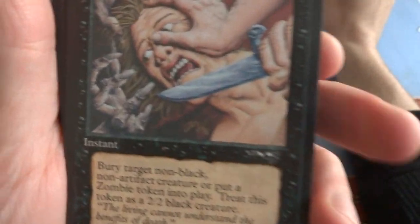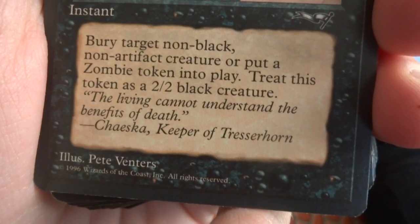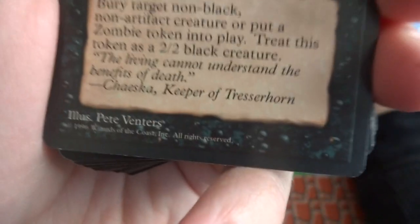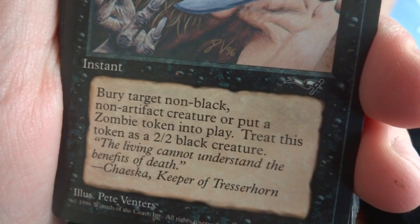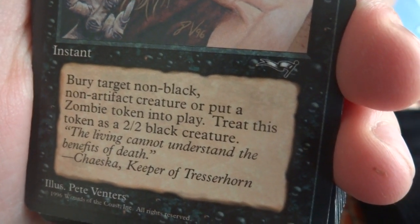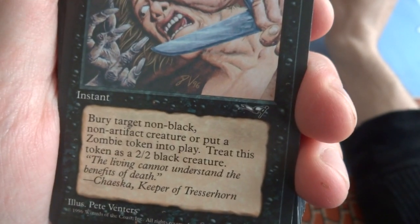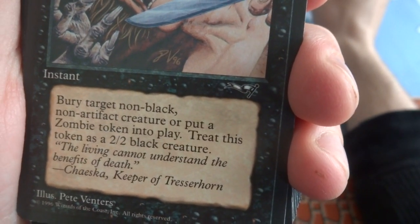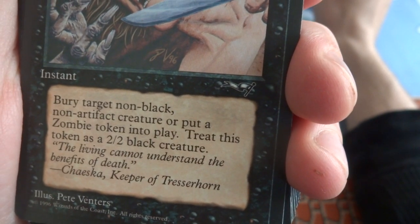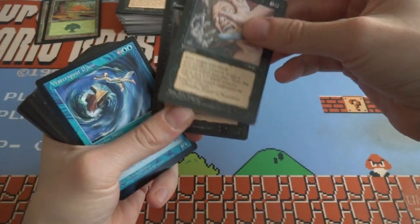Got a Feast or Famine — these guys have a knife above them, really interesting detailed art, Pete Venters. Three and a black. Got some crazy looking untrimmed fingernails there — bury target non-black, non-artifact creature, or put a zombie token into play, treat as a 2/2 black creature. Awesome — you got three choices: bury non-black, bury non-artifact, or put a zombie token into play. Fun card — this is Alliances. Got two of those. Looks like I have some Visions as well — interesting.